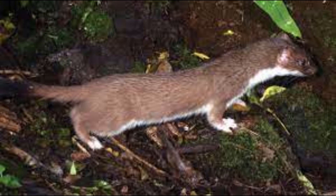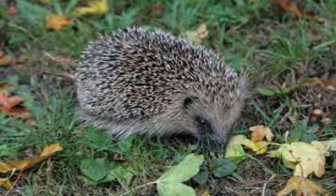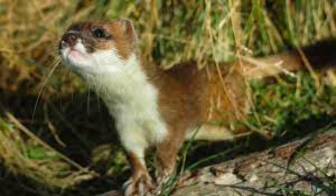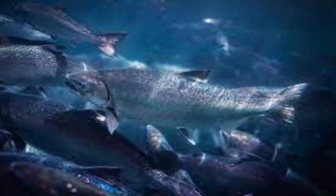1870s: weasels and ferrets. Hedgehogs made their entrance in 1870. 1873: monarch butterflies. 1879 was the day of the stoat. Now jumping to the 1900s — in 1900 we had a crack at the moose. 1901: the southern ant.